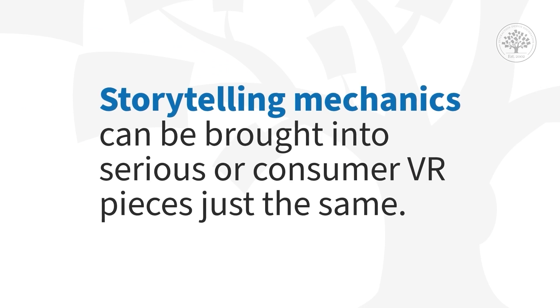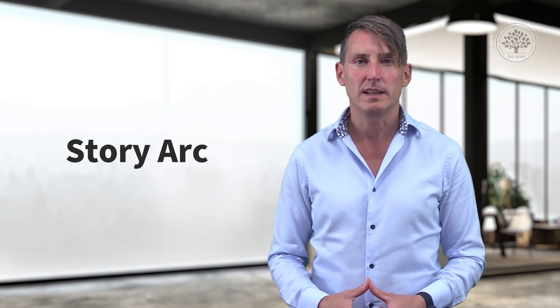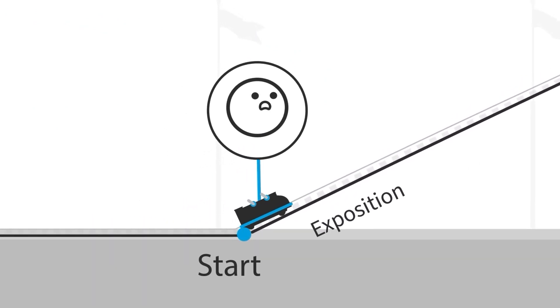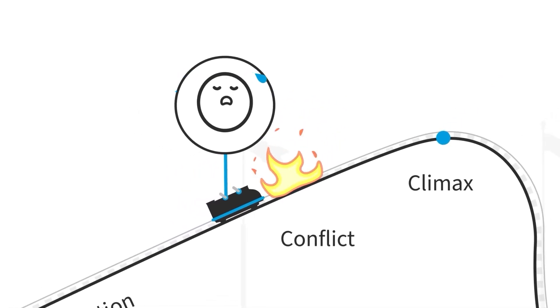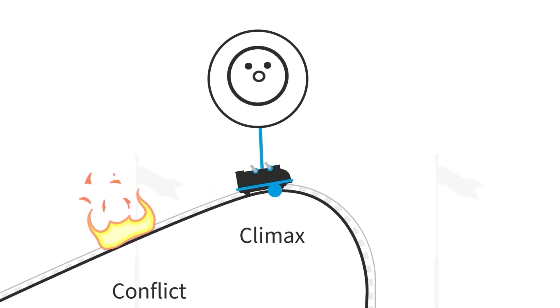In terms of storytelling with VR, it's absolutely essential that you understand how important of a design tool this is. Storytelling mechanics can be brought into serious or consumer VR pieces just the same. There's something called a story arc, used by filmmakers, storytellers, novelists, and narrative writers. You start with the exposition — a little about what's going on, usually with characters. Then comes the rising action, some conflict or tension with the character — the hero's journey. The character runs into problems and obstacles, figures out the solution, unlocks the prize, and lives happily ever after. That's basically the story arc.